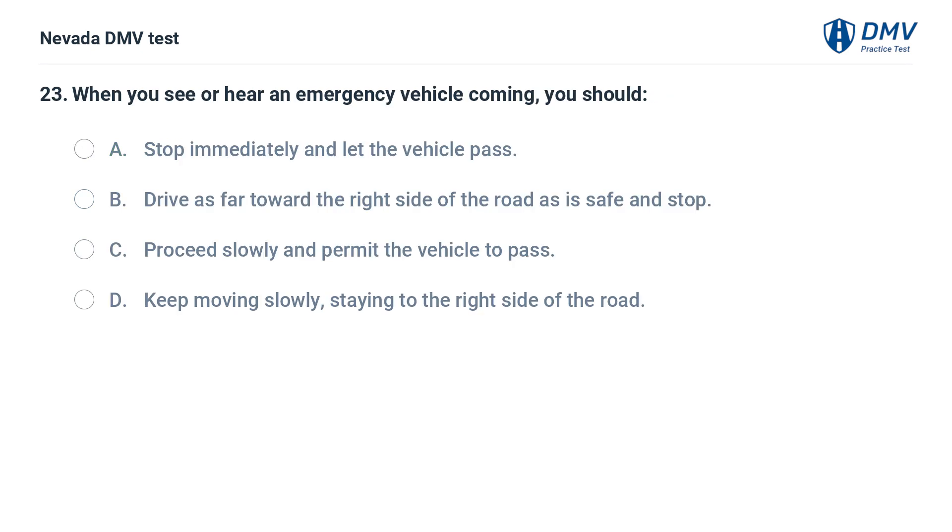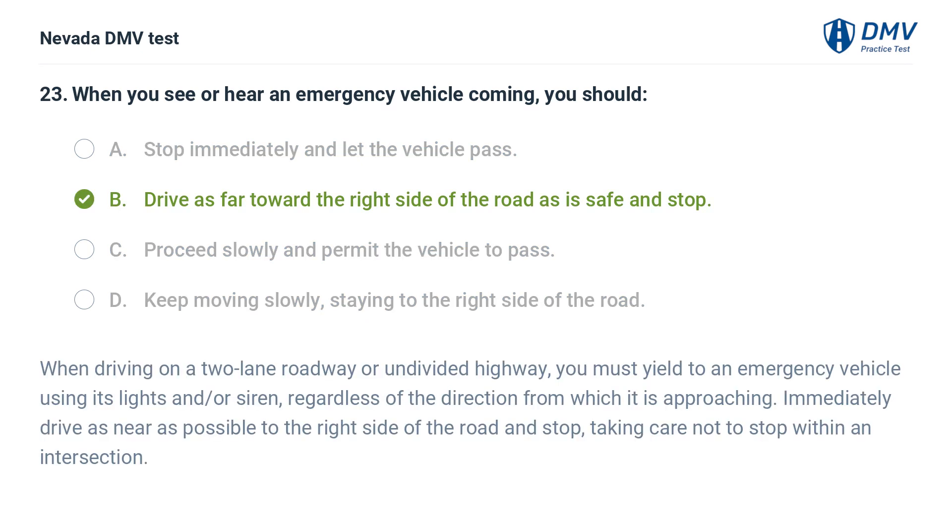When you see or hear an emergency vehicle coming, you should: a. stop immediately and let the vehicle pass, b. drive as far toward the right side of the road as is safe and stop, c. proceed slowly and permit the vehicle to pass, d. keep moving slowly, staying to the right side of the road. The answer is b. drive as far toward the right side of the road as is safe and stop. When driving on a two-lane roadway or undivided highway, you must yield to an emergency vehicle using its lights and/or siren, regardless of the direction from which it is approaching. Immediately drive as near as possible to the right side of the road and stop, taking care not to stop within an intersection.